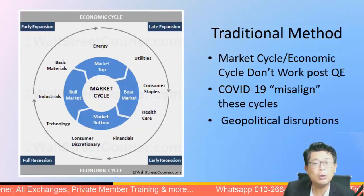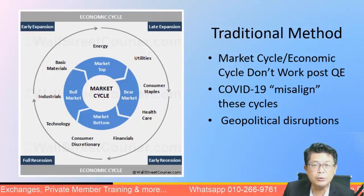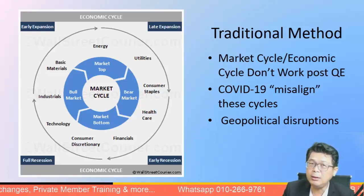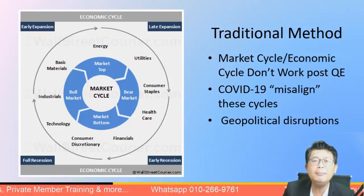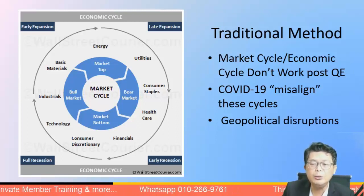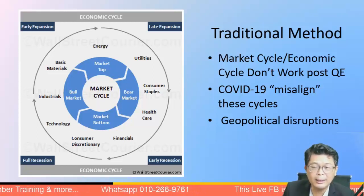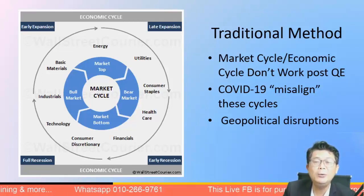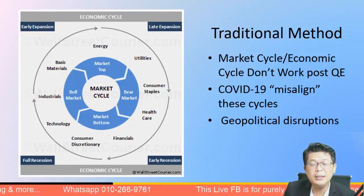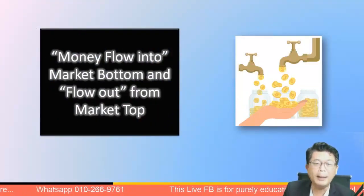COVID-19 has also misaligned the economic cycle over the last 24 to 36 months. The lockdown hurt traditional industries — for example, the travel industry was almost totally wiped out. So while the traditional cycle gives some meaning for rotating from consumer into healthcare or finance, the oil sector is an exception driven by the Russia-Ukraine war. This traditional method doesn't work so well anymore.